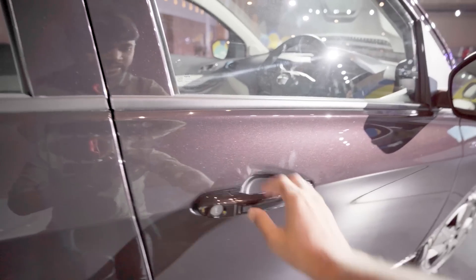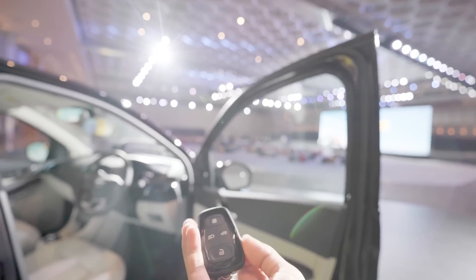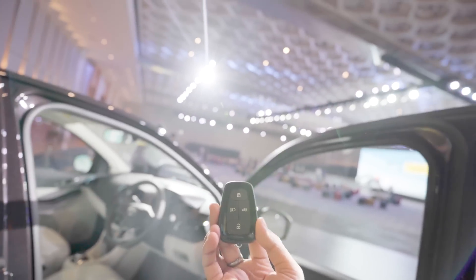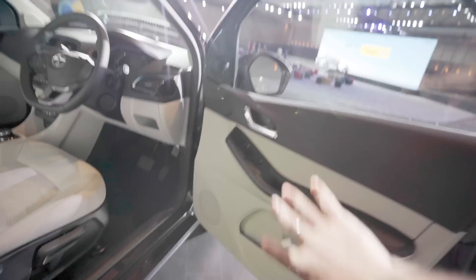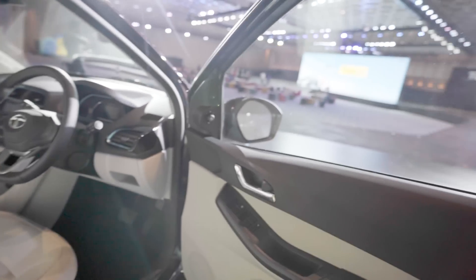In the door handle area, you have a request sensor to unlock the car. Let me show you the keys first — these are the keys, same as normal Tiago keys. I have no complaints with this key — it is very classy and actually very good. This is your door panel, which is very similar to the normal Tiago.